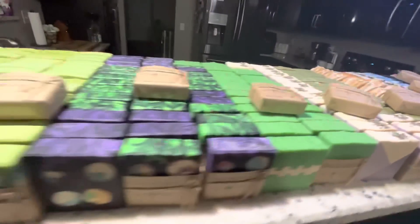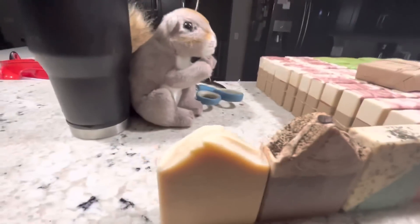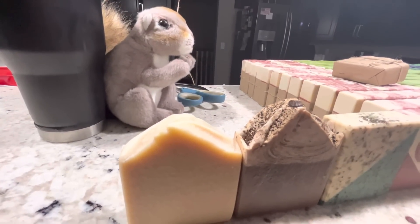If you've made it this far, please say 'squirrel.' Squirrel! Thank you Emily for the squirrel — it's awesome.